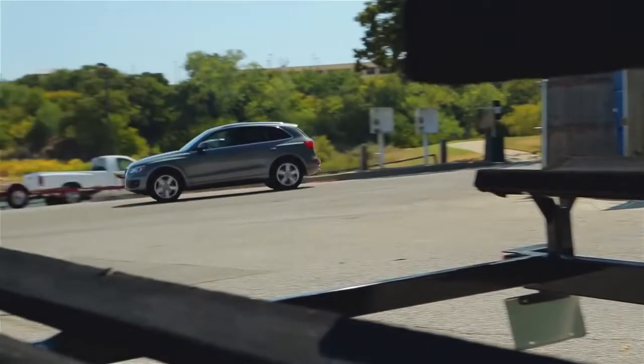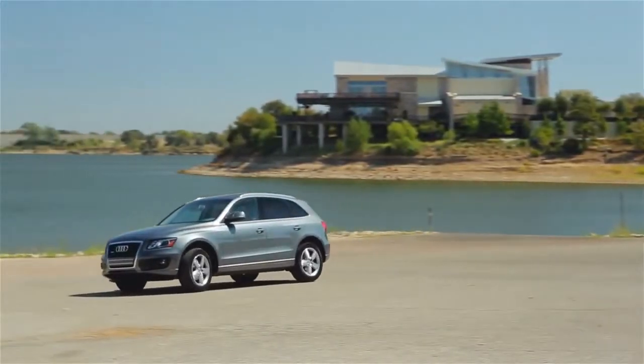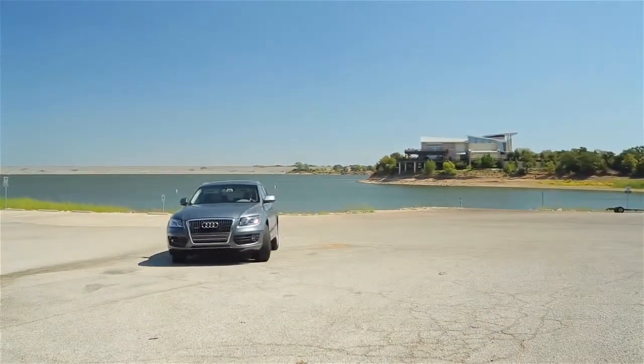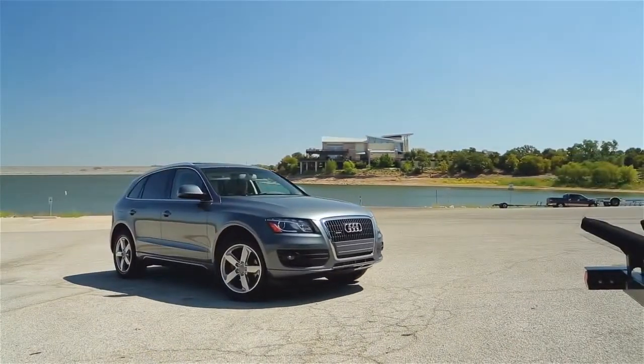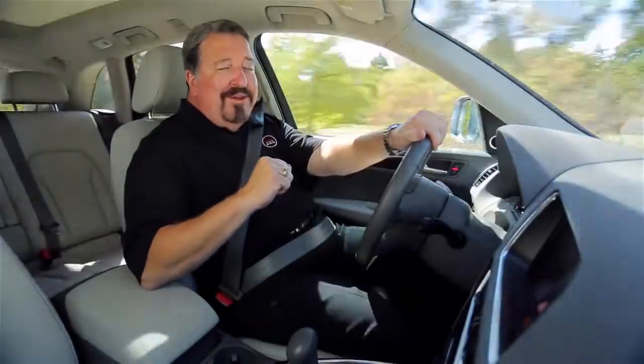Base price on the Q5 is $5,000 and this one as equipped is $46,400. The Q5 gets great mileage, it's top rated for safety and is very pleasurable to drive. If you want luxury and fuel economy, the Q5 has got to be on your shopping list.